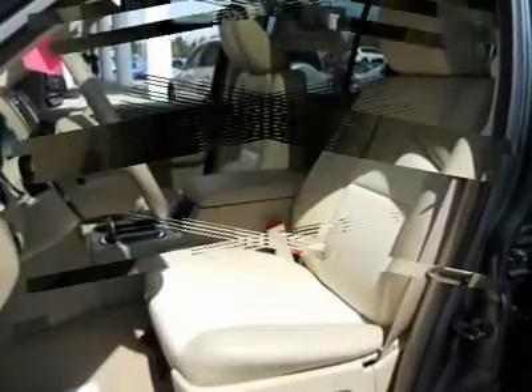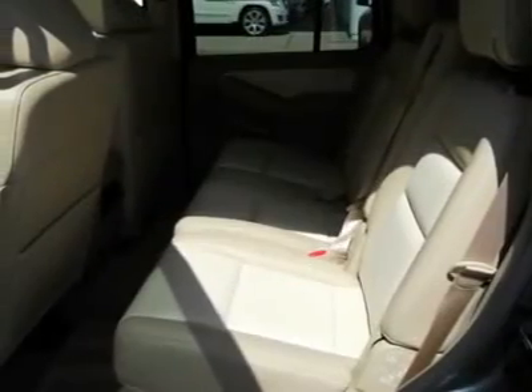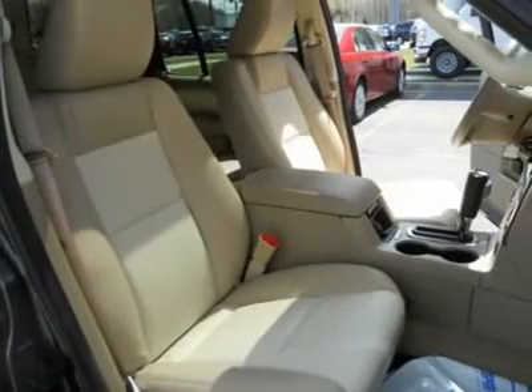Four-wheel drive, aluminum wheels, four-wheel disc brakes, cruise control, floor mats, AM FM stereo radio.